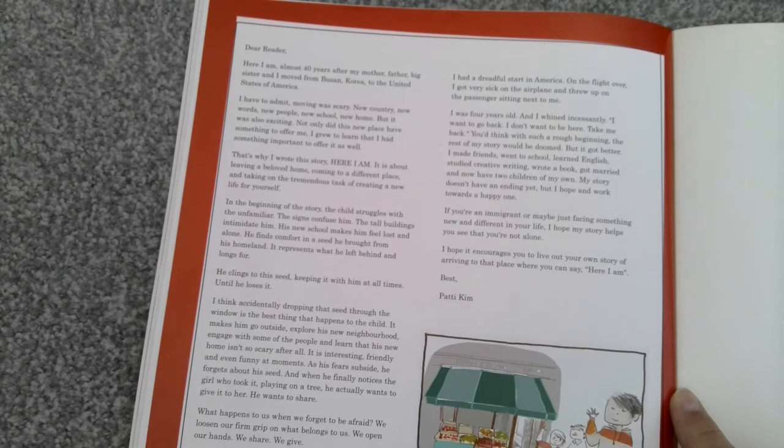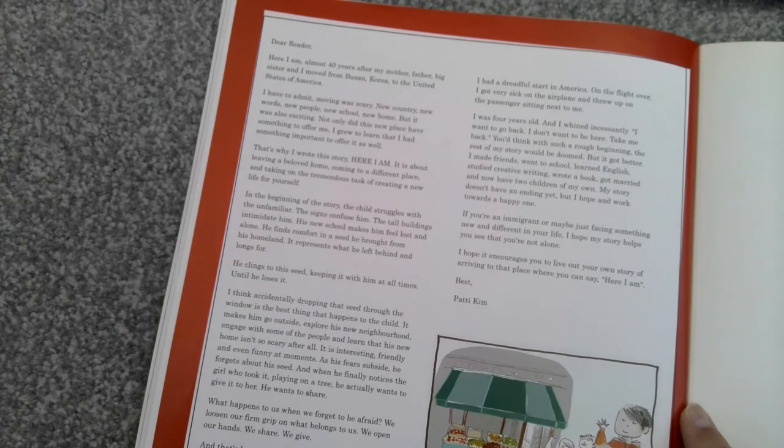'That's why I wrote this story. Here I Am. It is about leaving a beloved home, coming to a different place, and taking on the tremendous task of creating a new life for yourself. In the beginning of the story, the child struggles with the unfamiliar. The signs confuse him, the tall buildings intimidate him, his new school makes him feel lost and alone. He finds comfort in a seed he brought from his homeland.' So that keepsake that he had was a little seed — that's why it grew into a tree.